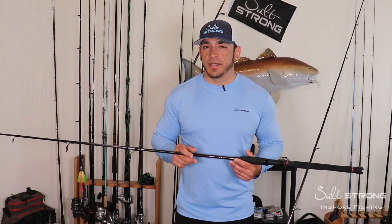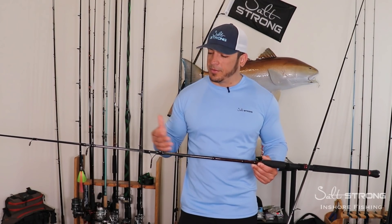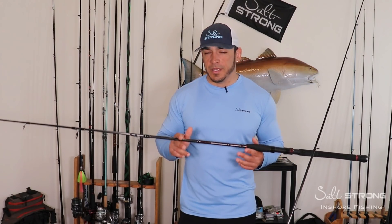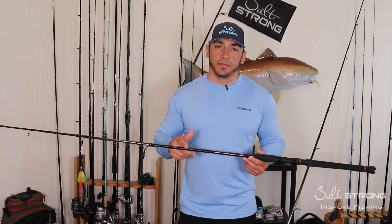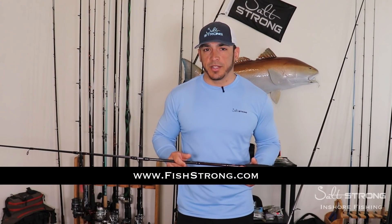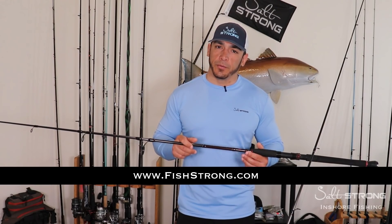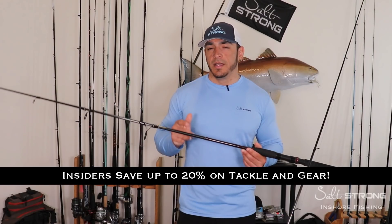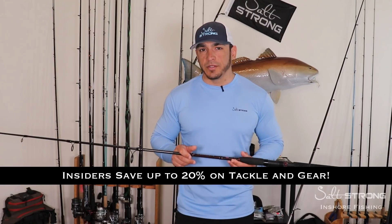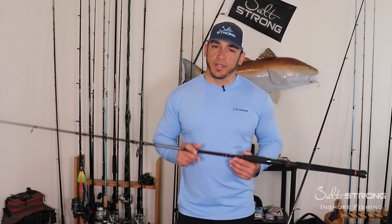That will wrap up this video. If you have any questions, comments, or additional feedback — or maybe some horror stories about rods breaking — definitely let us know down below. Also, if you're looking for tackle, gear, rods, or reels, be sure to check out our shop page at fishstrong.com. If you're one of our insider members, you get up to 20% off all tackle and gear on our shop page, so be sure to take advantage of that. Hope you enjoyed this video — thanks for watching!